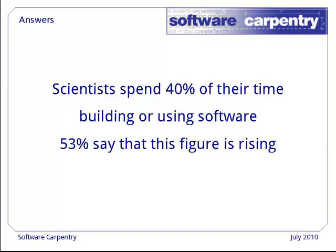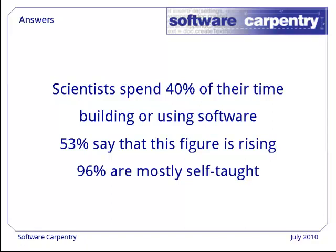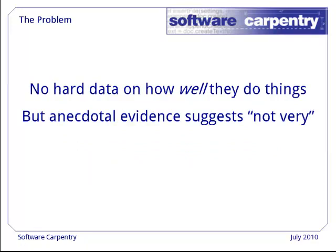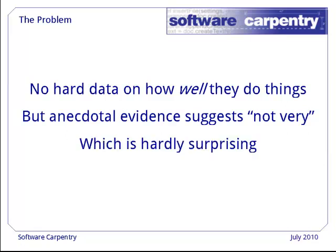53% told us that this number is going up, and an astonishing 96% told us that they are mostly self-taught. We weren't able to get any data on how productive or effective they are, but the evidence we do have suggests that everything seems to take longer and hurt more than it should, which is hardly surprising.